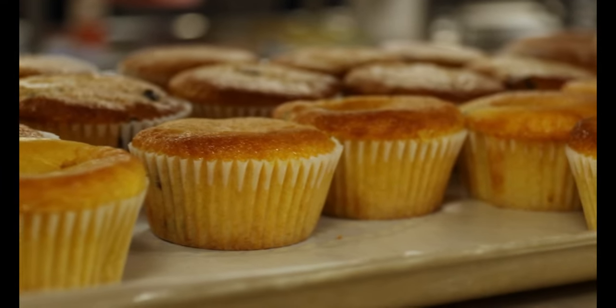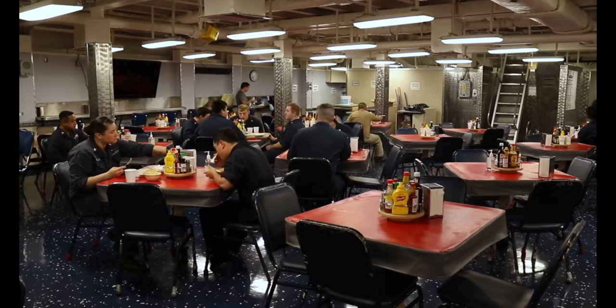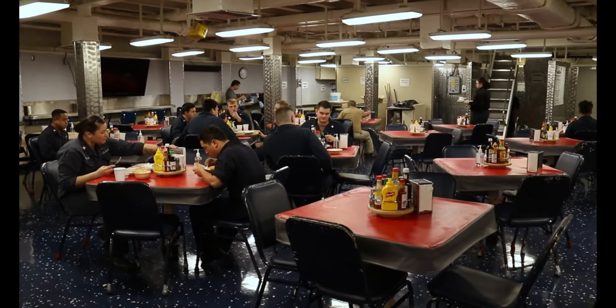But in the Navy, how do these regular grocery list foods go from farm to table? In one word: logistics and planning.